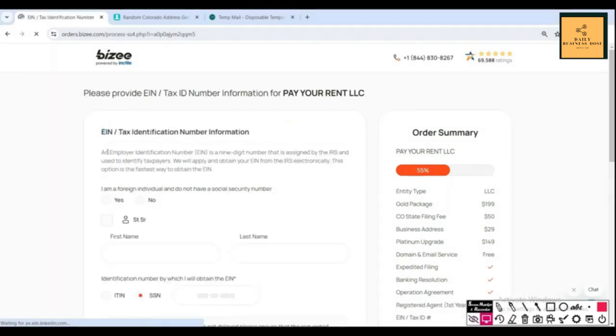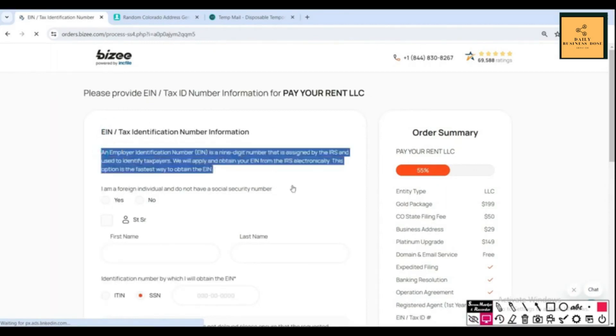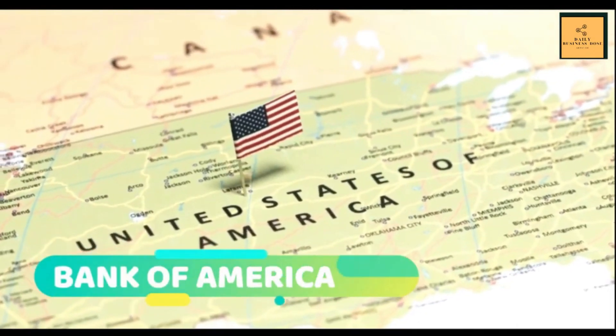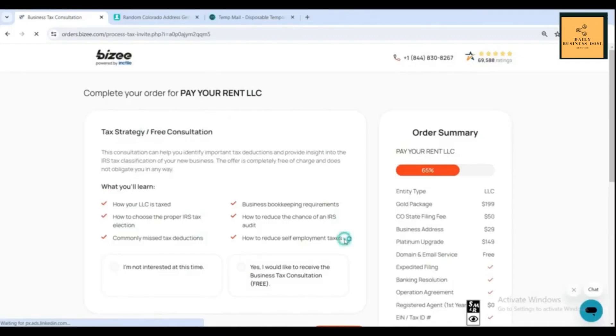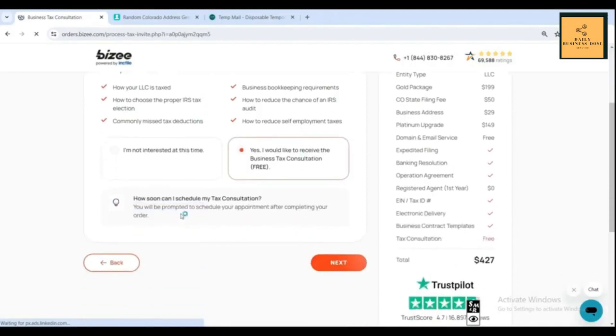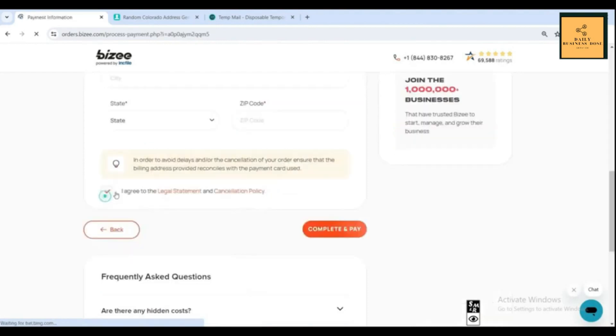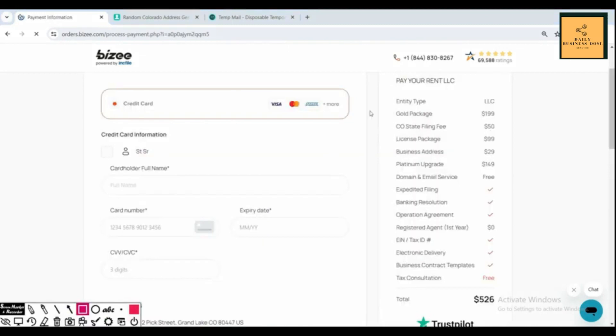Bizi also asks whether you want to get an EIN, and whether you want to set up a small U.S. business bank account with Bank of America, and if you want a free tax strategy or consultation call. From the Bizi dashboard, if you go to Legal and then Licenses and Permits, they can do this research for you and make sure you have all the proper licenses and permits. After providing all the information, Bizi will handle all the documents and register your LLC on your behalf.